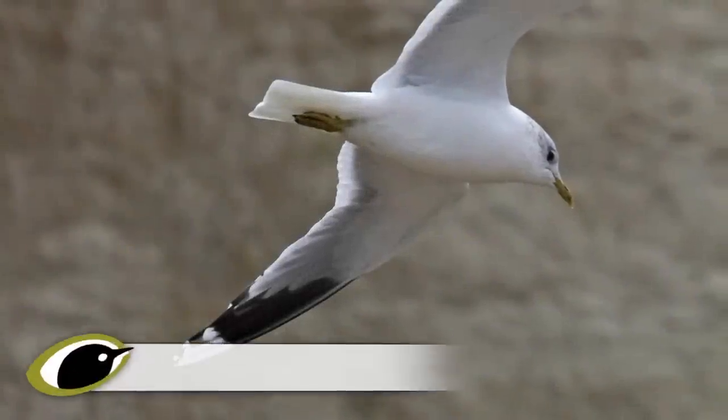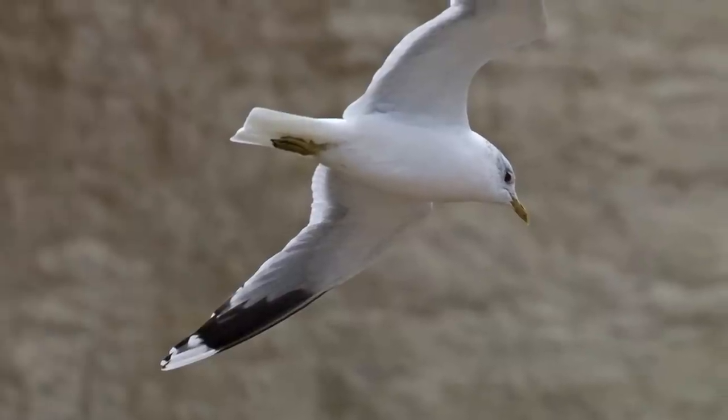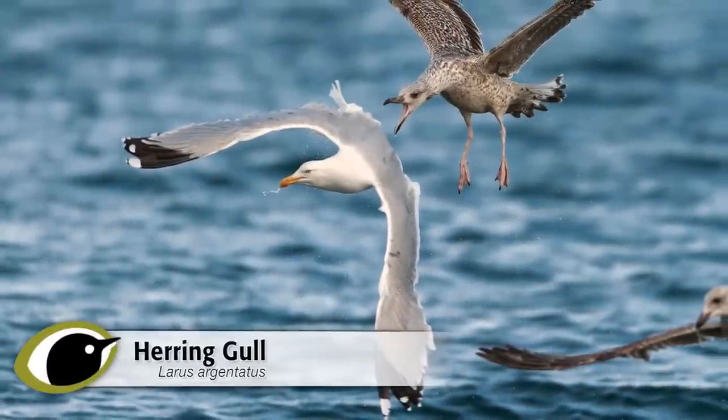Concentrate on the structure of gulls in flight. Common gulls have slightly more rounded wingtips than black-headed gull, and look sleeker than herring gull, with slimmer wings and bodies.